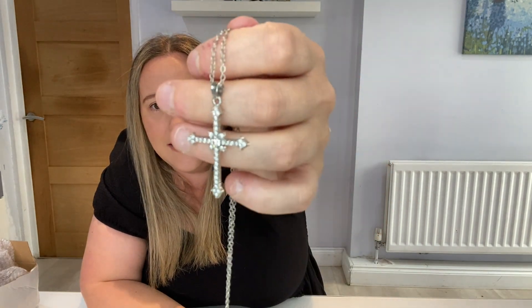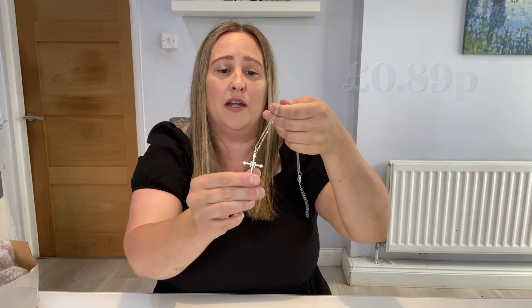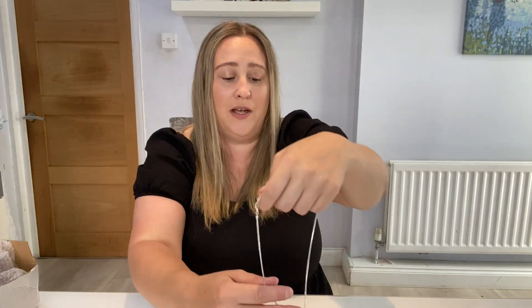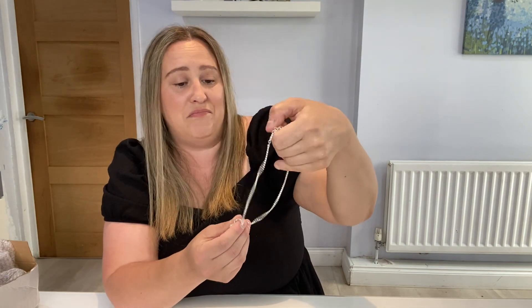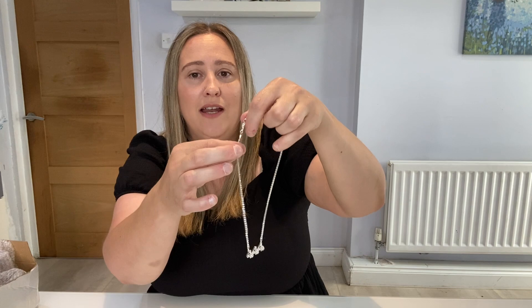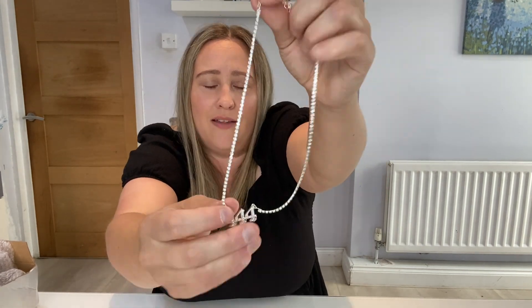Then she chose a couple of necklaces. The first is this beautiful cross — all glittery and diamond-style — absolutely stunning. I think this was less than £2, and it's such good quality. She also picked up this one, which is also diamond-style and says '444' on it — not sure what that represents, but she liked it. The chain is also diamond-style, and again, this was either £1 or £2.